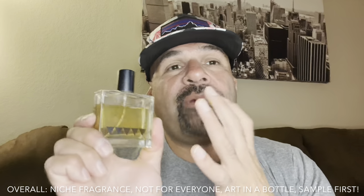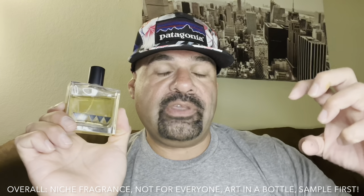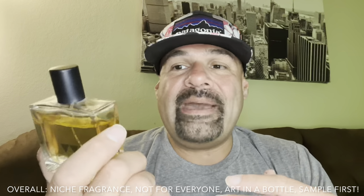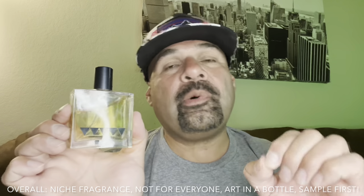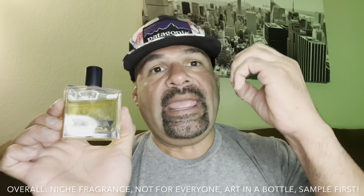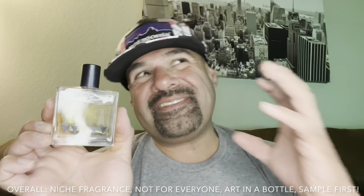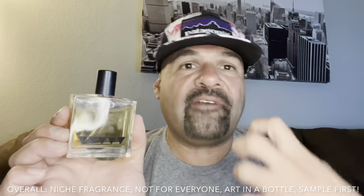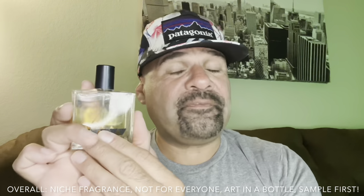Overall, I like the fragrance. This reminds me of something Imaginary Authors would put out — where they'd put a picture of a tree and mint leaves on the bottle. Is this wearable? It's wearable. The opening is definitely my favorite part — the fresh mint, the grass, a little bit of mandarin, and the green notes all together are going to be what really catches your attention. When it goes to the dry down, I'm a little like 'eh' — it's very earthy, very dry, very vetiver, very patchouli heavy. If you like those notes, you're going to like this fragrance.